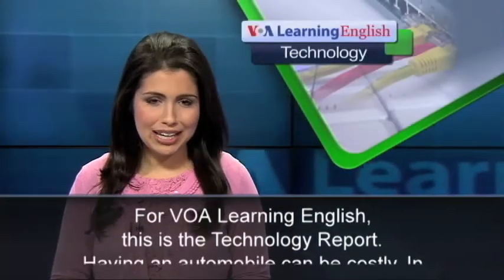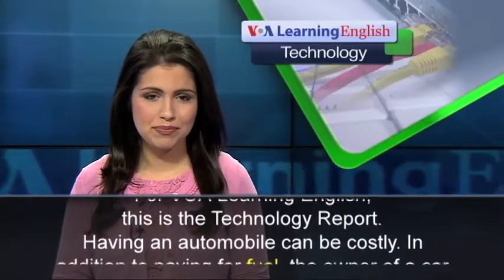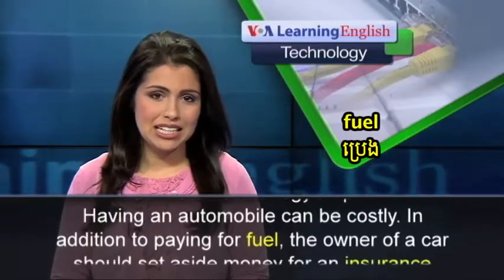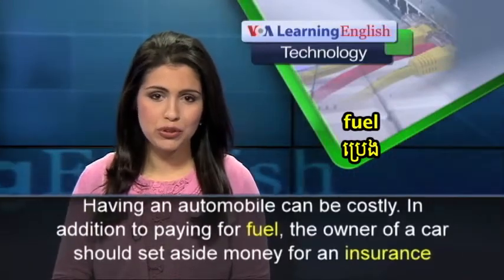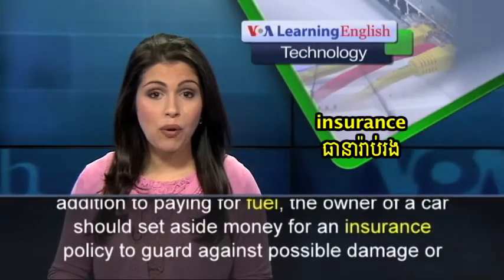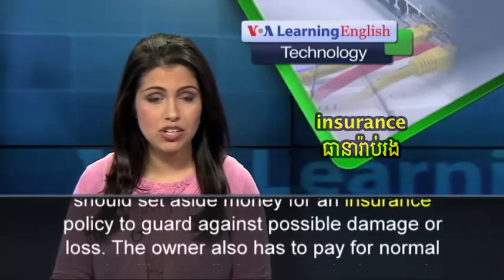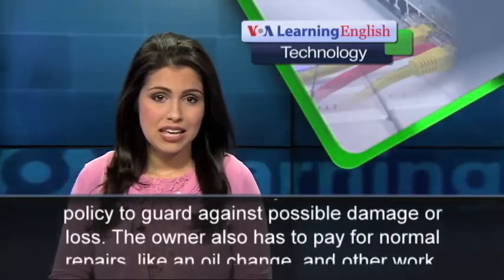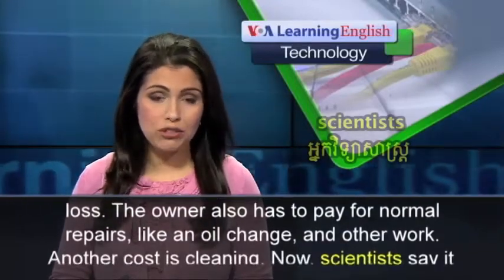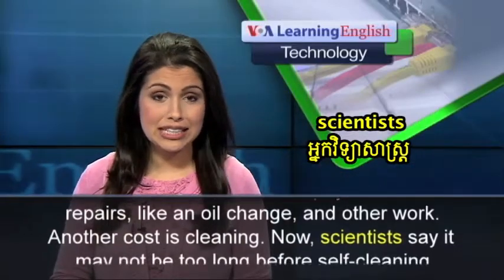For VOA Learning English, this is the Technology Report. Having an automobile can be costly. In addition to paying for fuel, the owner of a car should set aside money for an insurance policy to guard against possible damage or loss. The owner also has to pay for normal repairs, like an oil change and other work. Another cost is cleaning.